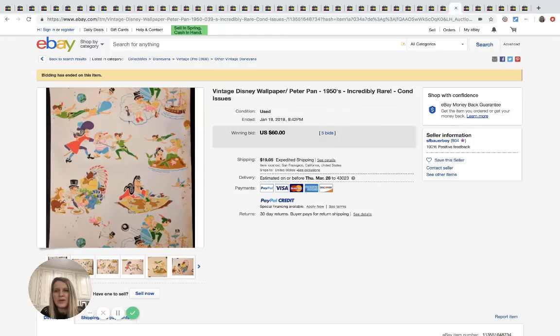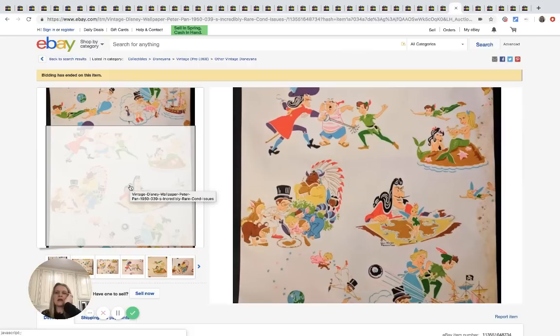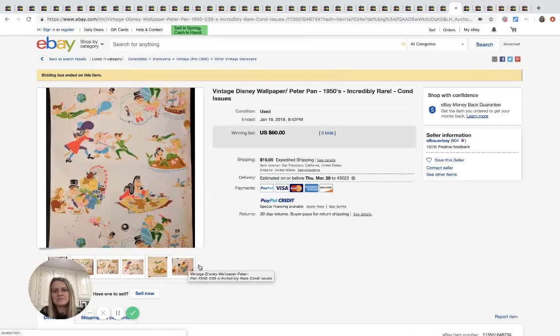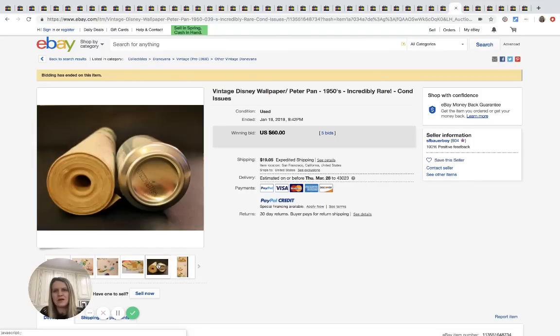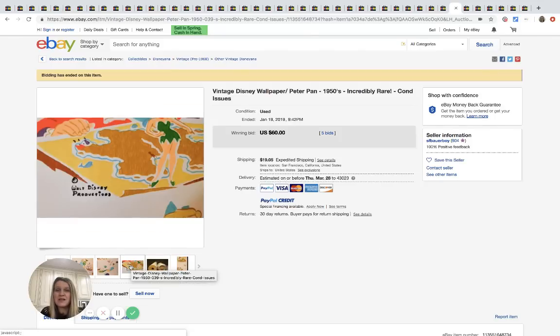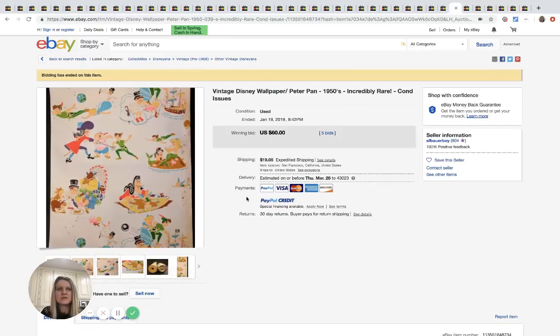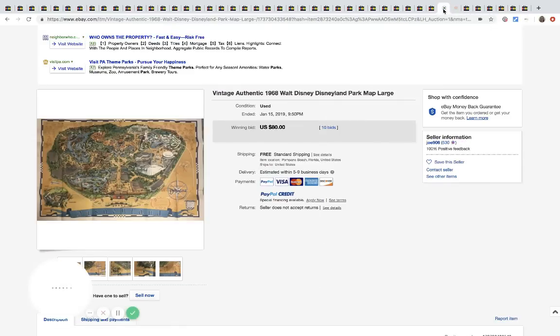This is vintage Disney wallpaper. I actually just sold some vintage Minnie and Mickey wallpaper — three rolls for about $30, which I was happy with since I paid a dollar or two. But you can see this is only one roll and it went for $60 with five bids plus $19 shipping. So it depends on what the buyer is looking for — I could have held out, but I was happy making some money.